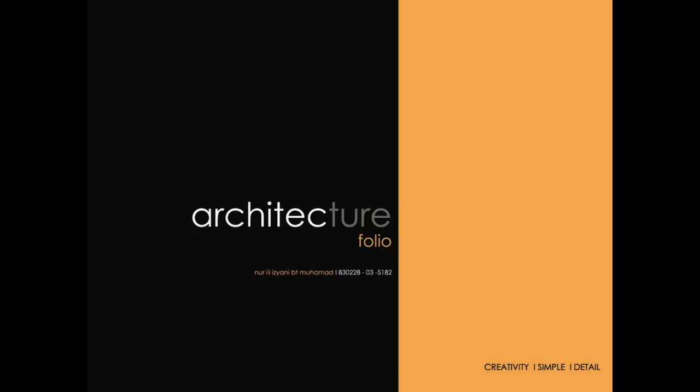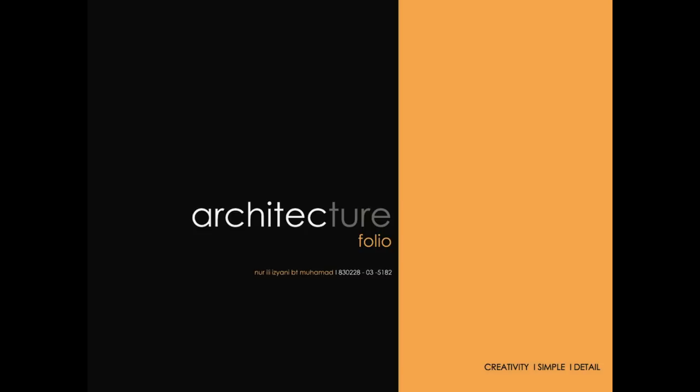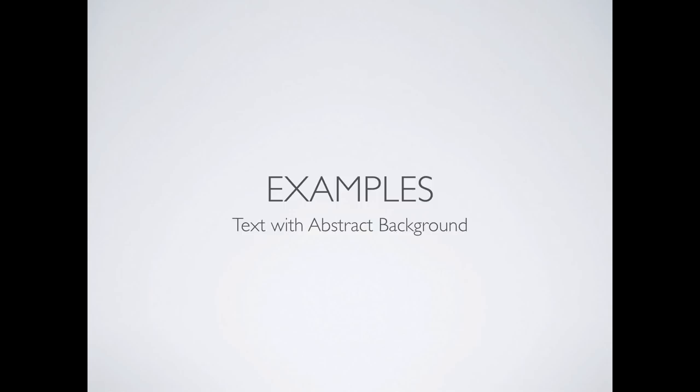This next category is text with some kind of abstract background — giving us some shadow or excitement on the cover without being able to tell exactly what it is. This one is obviously some kind of model he made, but I don't know the project. He did a nice job carrying some shadow lines through. Name and 'design portfolio' — that's it. It works nicely.